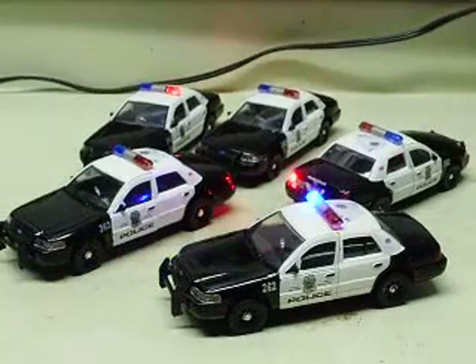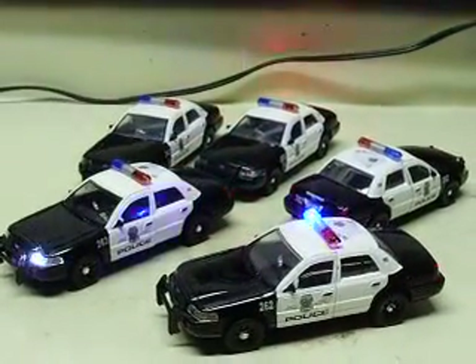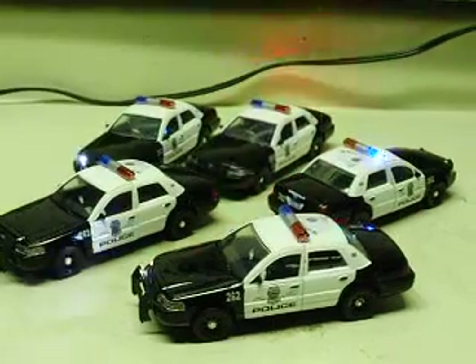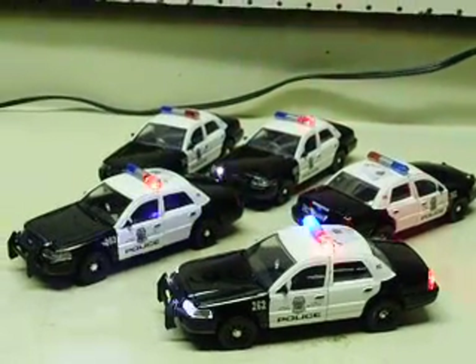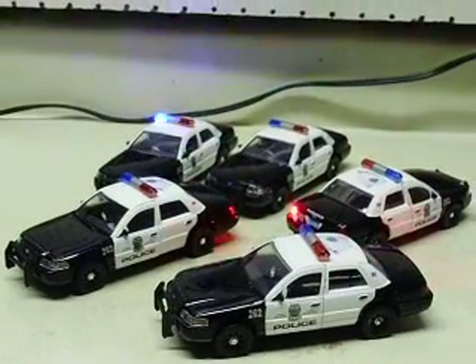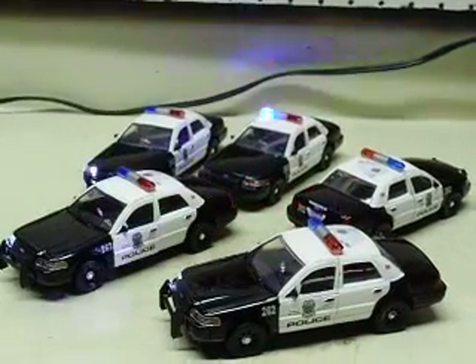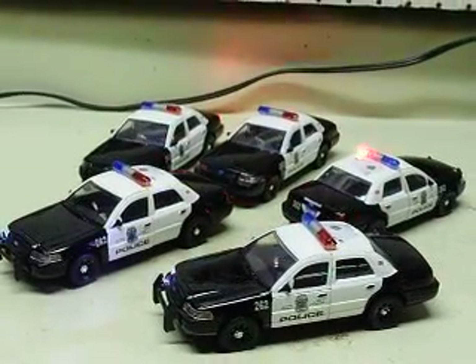If you guys end up giving these out and want a 1/24th scale or 1/18th scale car fixed up the same way, I'll be more than glad to do it. There we go — looks like some kind of emergency action on the freeway here. Anyway, they're all ready to go, Thomas. I appreciate the order. Anyone out there wanting a custom lighted car can message me on YouTube, or send me a message and I can give you my email address and we'll get you taken care of. Thanks again.